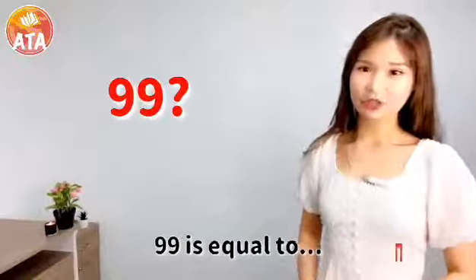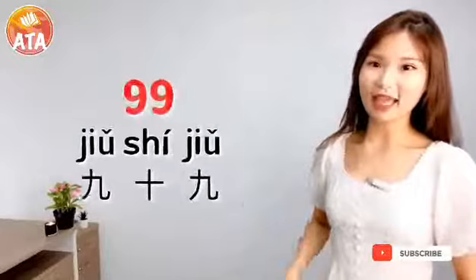One more try: 99. 99 equals 90 plus 9. 99.